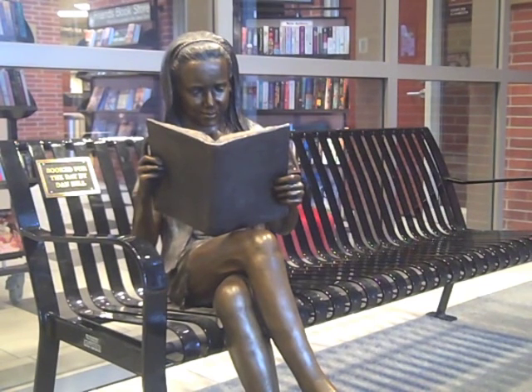The Friends of the Library saw it, fell in love with her, and the sculpture was purchased in 2008. She sits as high as most of the guests who love to sit with her and brings smiles to patrons entering the building. You can find this sculpture in the library's main foyer entryway as she sits on a bench reading her book.